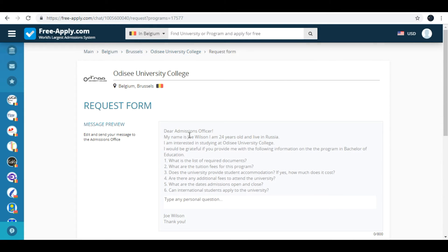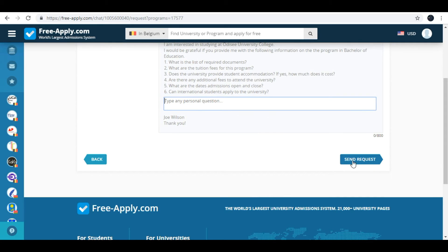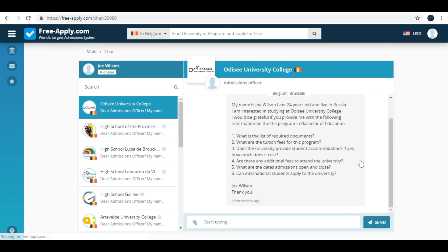Here is a message preview of your request to the admissions officer. You can also type your personal question and then send the request. Here is a chat with the admissions officer of the university where you can type your questions or provide information that you are asked. You can also attach documents here. I also recommend putting a photo on your profile because admissions officers usually answer profiles that have a photo.